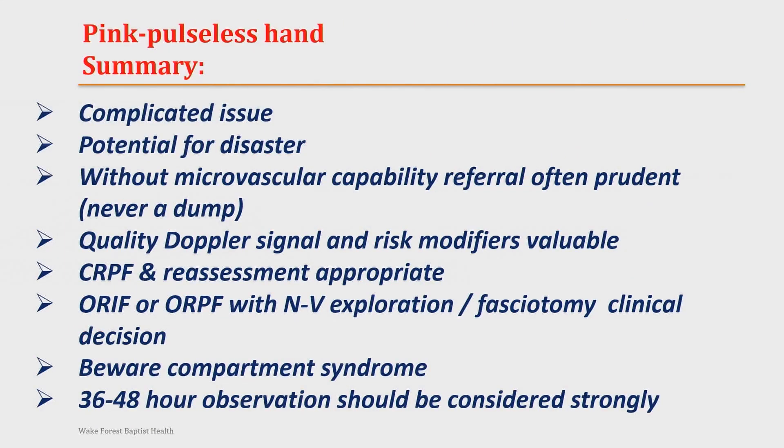In summary, this is a complicated issue with real potential for disaster. Without microvascular capability, referral is often prudent — and this is never a dump. Many patients are referred to vascular surgery, who then sends them to orthopedics. The quality of the Doppler signal is absolutely the easiest thing to do, and it will guide your treatment. Open reduction with nerve and vascular exploration is quite reasonable. Don't send them home that night — keep them 36 to 48 hours.